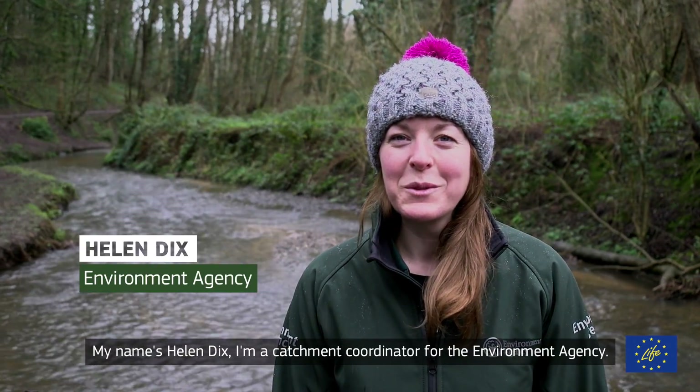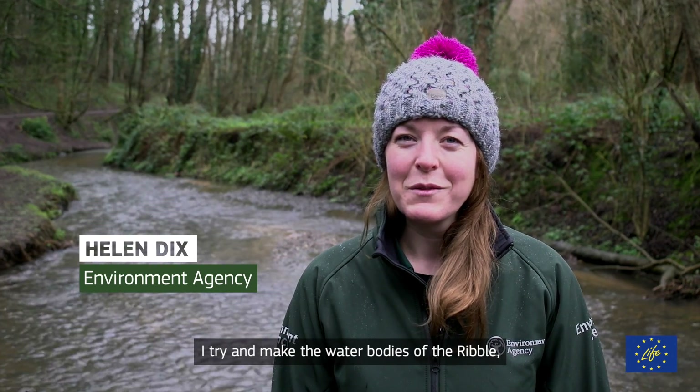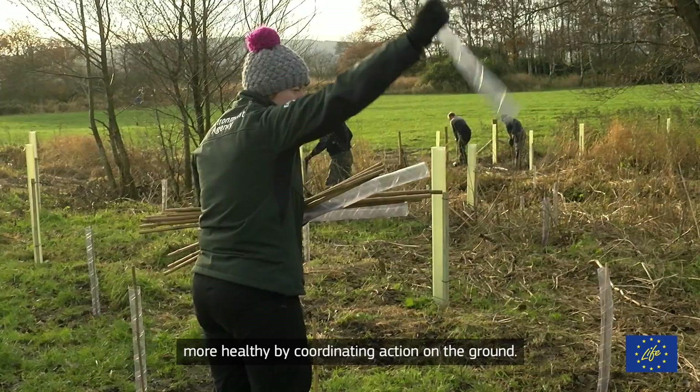My name is Helen Dix. I'm a catchment coordinator for the Environment Agency. I try and make the water bodies of the Ribble, the Douglas, and the Alton Crossans catchments more healthy by coordinating action on the ground.